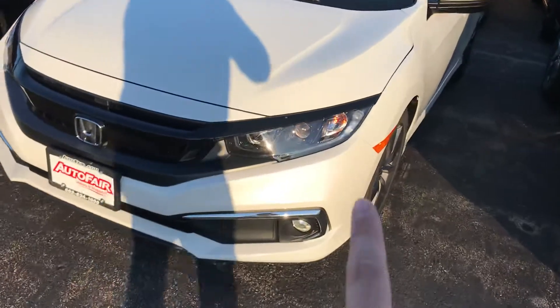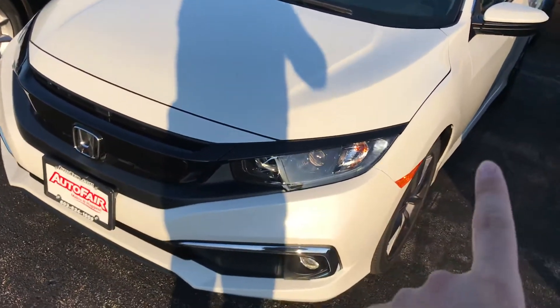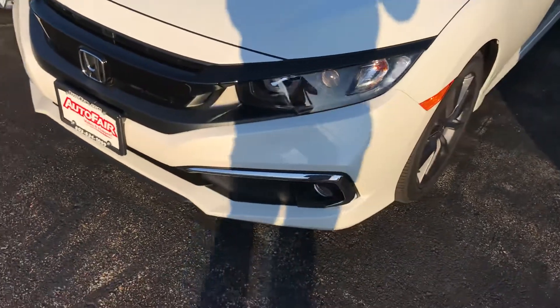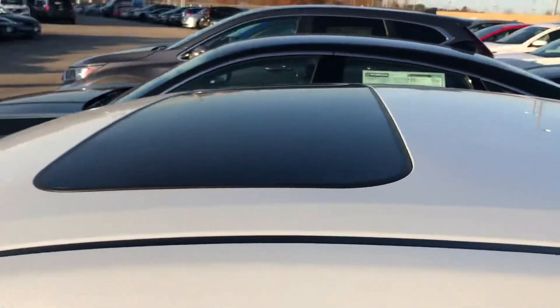Right up at the front, you have your daytime LED lights. They are going to look a little bit weird on video, but they are solid white on here. Your fog lights are at the bottom. Taking a look at the inside as well, you do have a moon roof at the top.